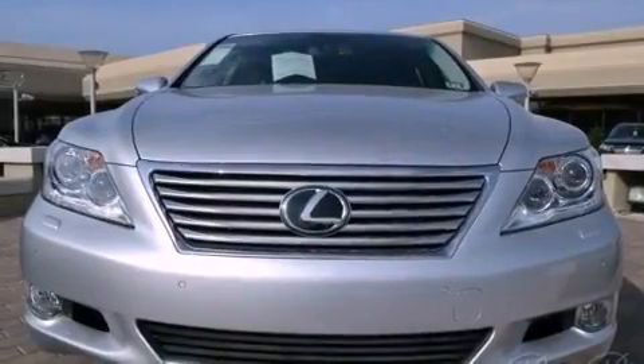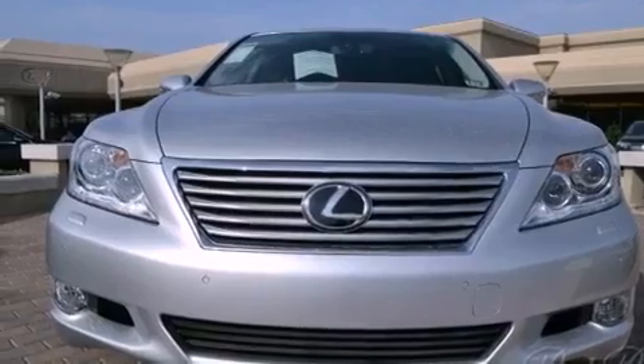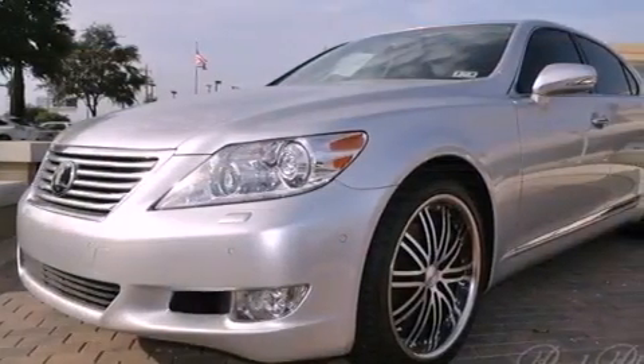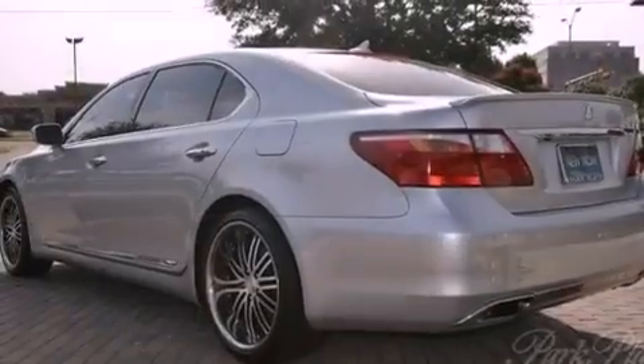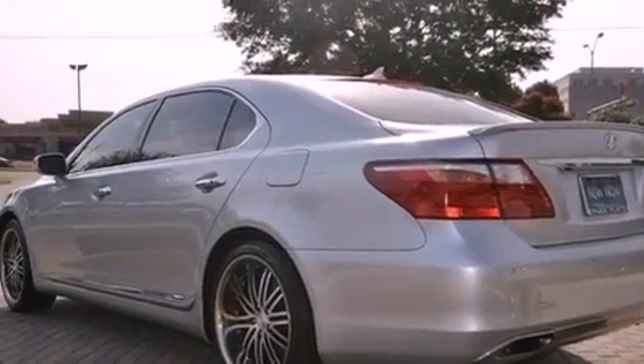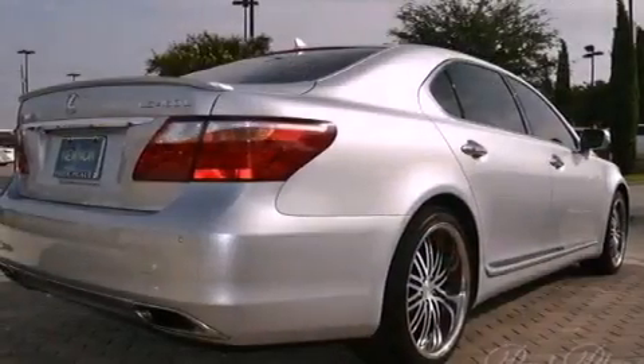Its top features include an air suspension, a rear view camera, a heated steering wheel, LED headlights, big 19-inch wheels, and a tire pressure monitoring system.